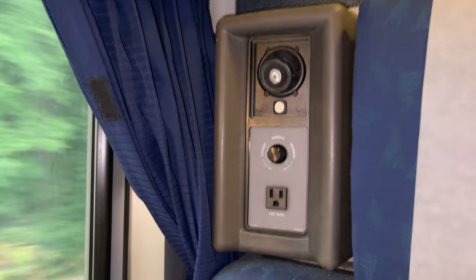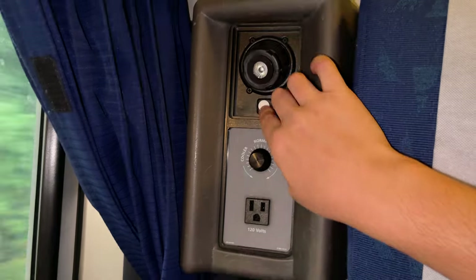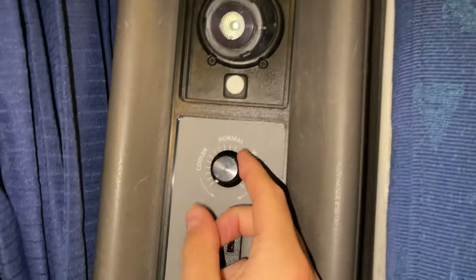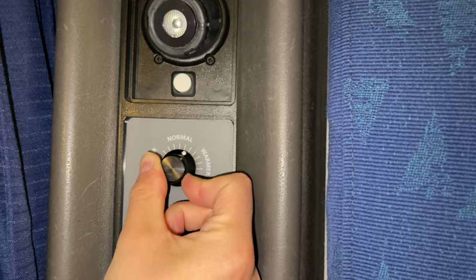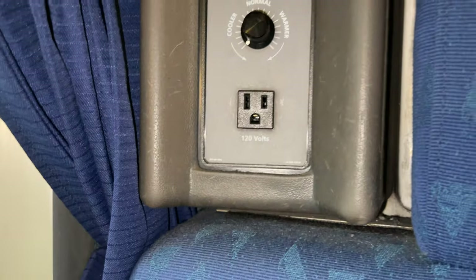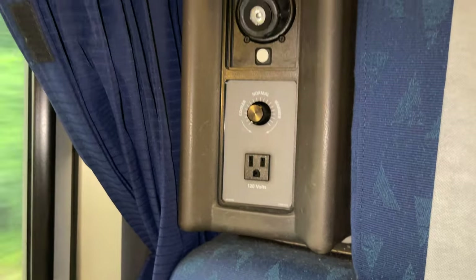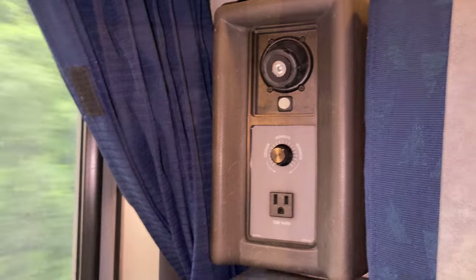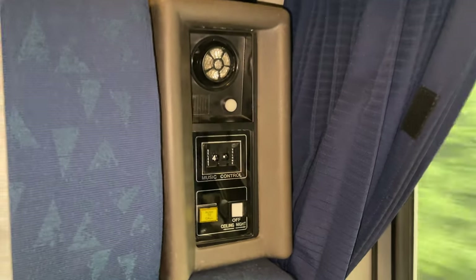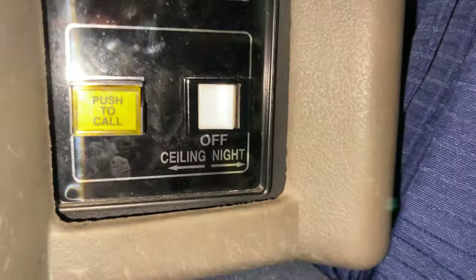The rearward seat includes a reading light, the room's temperature controls, and the only outlet for the entire room. Yes, the only outlet — for two passengers who likely have one or more devices, having a single outlet is not nearly enough. One per seat would have definitely been preferable, but this single outlet is unacceptable. The forward seat includes its own reading light, plus the volume controls for the PA announcements and music — which didn't work — plus the attendant call button and master light controls.